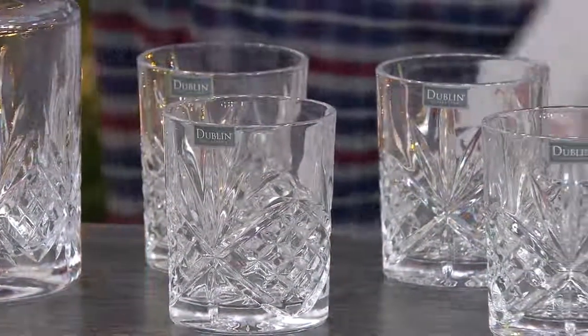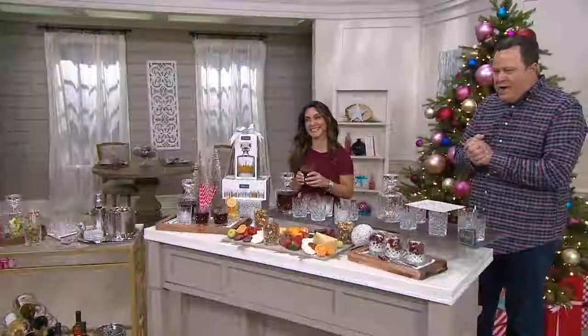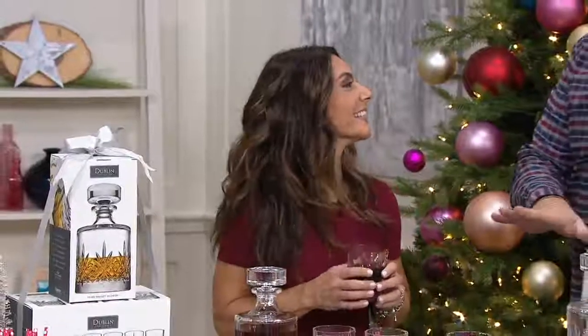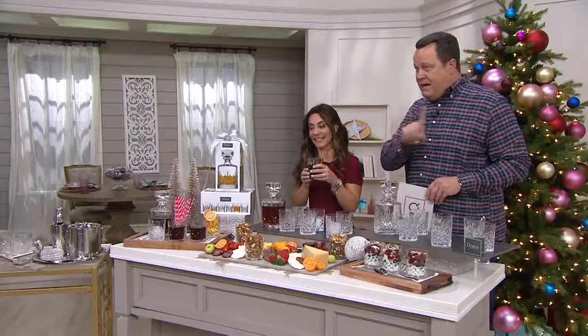We have fewer than 3,000 of these to go around, and it's my pleasure to welcome Jennifer Pierce. She is a food and wine enthusiast. Nice to see you — I've known you forever. This is something very, very special, and with a credit card order, it'll arrive before Christmas at no additional charge.